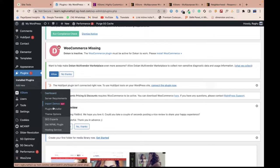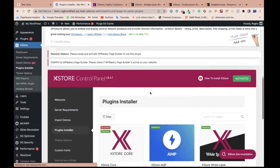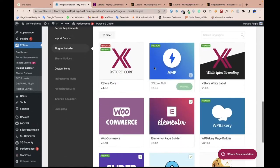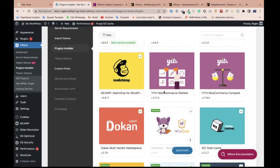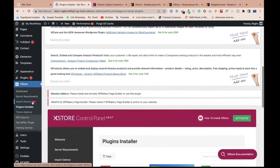Here we have the plugin importer demo option. Since we already installed all the plugins, there shouldn't be any problem. The Extrad Core may not have updated, but all plugins are already activated. Just go to 'Import Demo' and click 'Import Demo.'